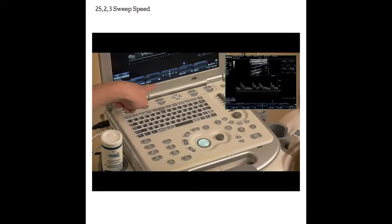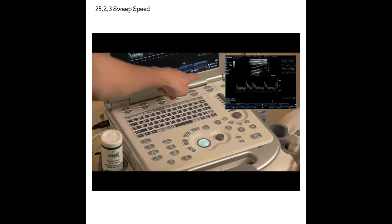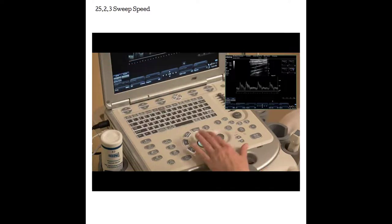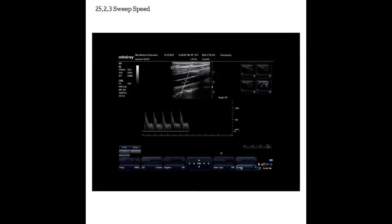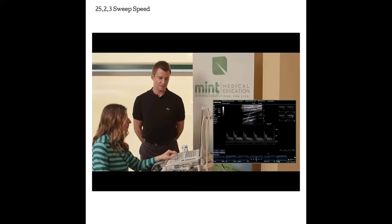Sweep speed is another tool on your machine that you may want to use when using M-mode or spectral Doppler. As the M-mode window and the Doppler window refresh, time goes by at a certain speed — this is called your sweep speed. You can change how fast or slow the machine displays information in the window by changing the sweep speed. As you increase or decrease it, more or fewer spectral phases are displayed.